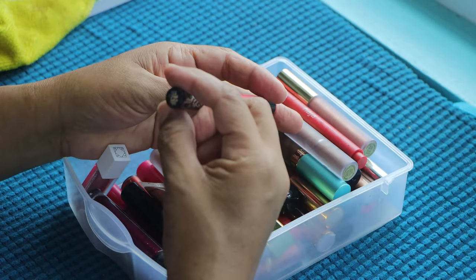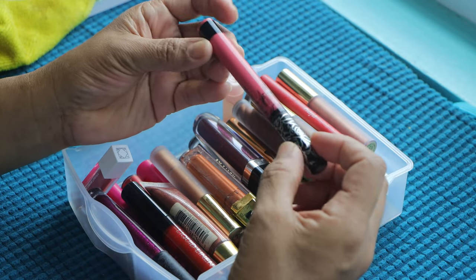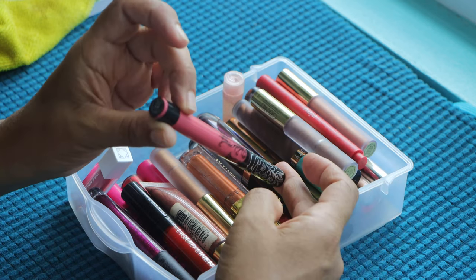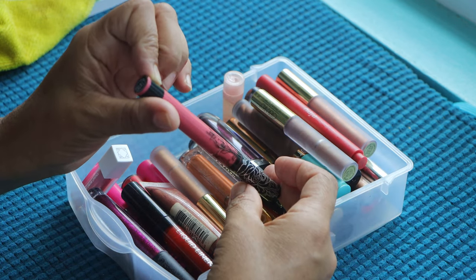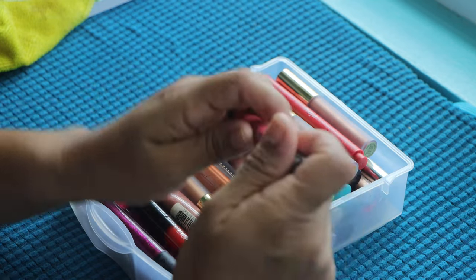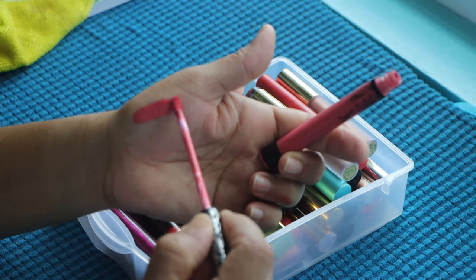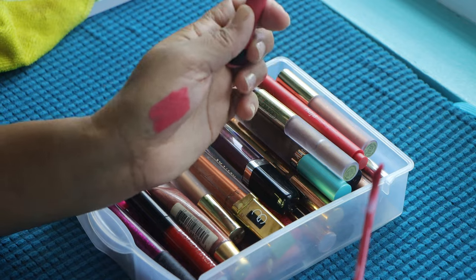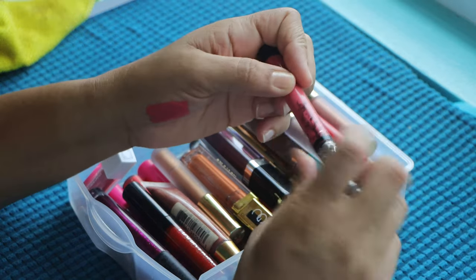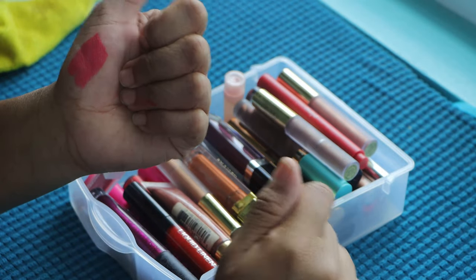This is from KVD — I'm not sure if this is from when she no longer owned the company or whatever was going on. This is in the shade Beloved. It is a very pretty color — very very pretty. I love it, it looks good on me. I just always have to use a lip gloss on top because I don't like how it dries down so matte.